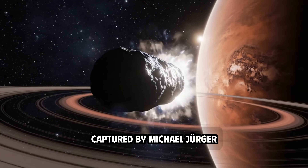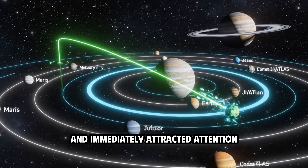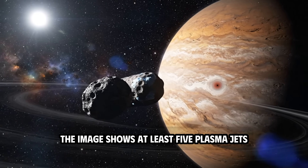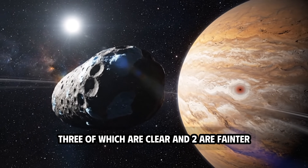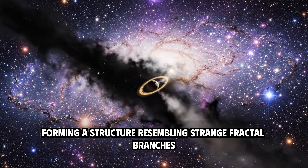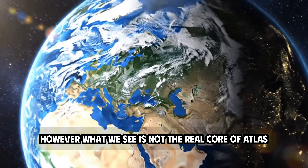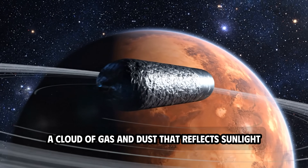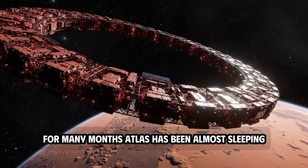The latest image of Comet 3I Atlas, captured by Michael Jerger, has just been released and immediately attracted attention in the astronomy community. The image shows at least five plasma jets erupting from the comet — three of which are clear and two are fainter — forming a structure resembling strange fractal branches. However, what we see is not the real core of Atlas, but only the coma, a cloud of gas and dust that reflects sunlight, completely obscuring the nucleus inside.